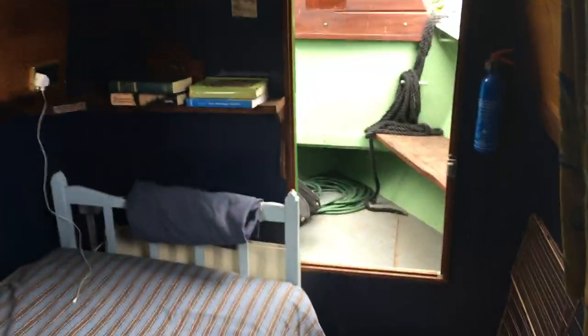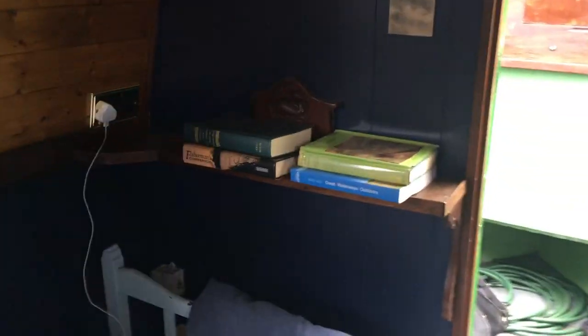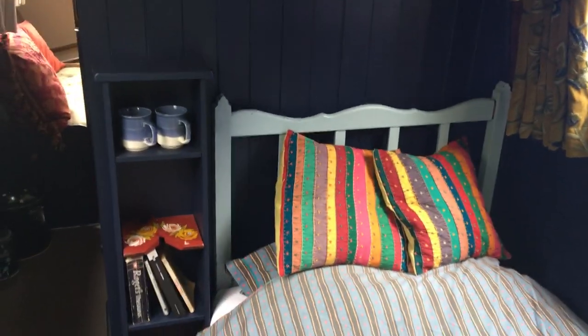Further on from there we have our cabin. It's a single berth but it could quite easily be a double. Good amount of space in here, again well maintained and nicely painted, lots of storage. I'll turn it around so you can see from the other way.